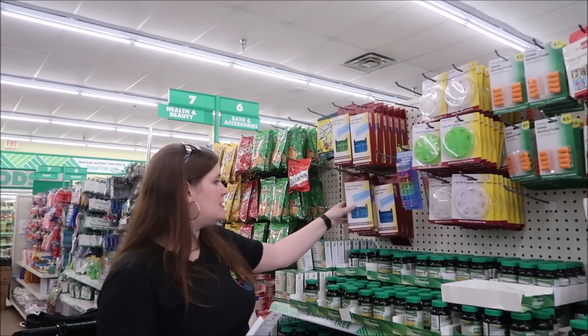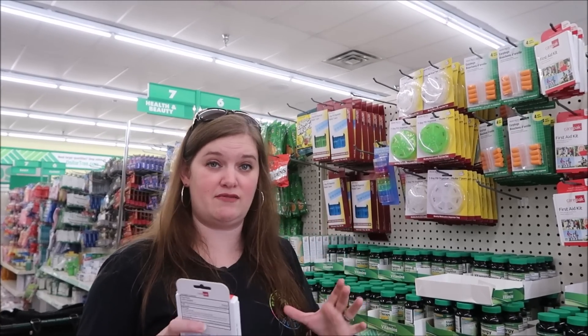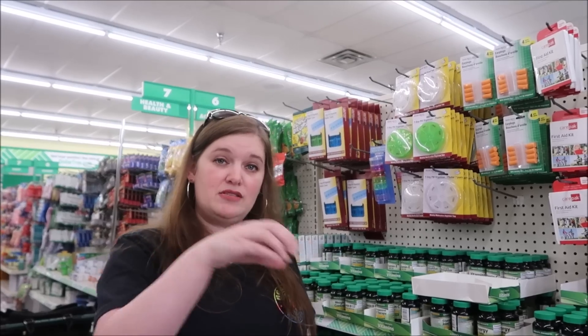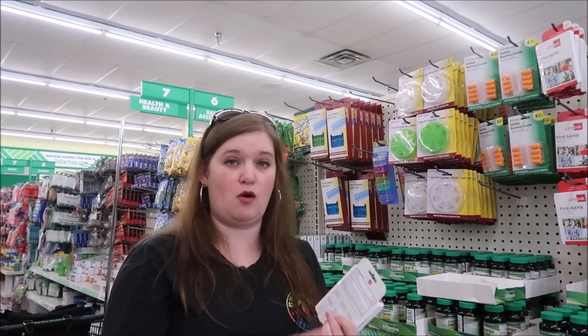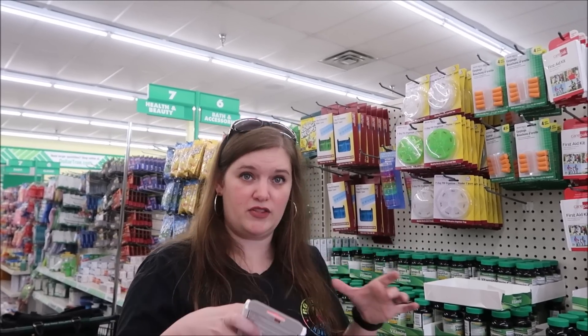They have the small ones and then they have the seven-day pill boxes. I like to get one of the seven-day boxes and put seven different medications in each compartment. So you've got one for your heartburn, one for your headache, one for your cold medicine, and you've got everything in one central location - just put labels on it instead of carrying around a whole bunch of different pill boxes.